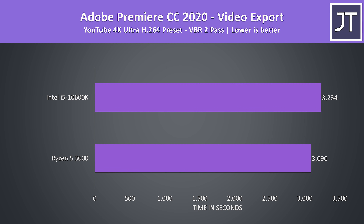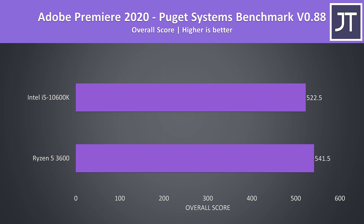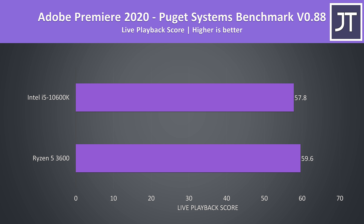Adobe Premiere was used to export a laptop review video at 4K using VBR 2 pass, running for over 50 minutes. The 3600 had an edge again — the i5 was around 4% slower, which isn't great when it costs around 50% more money. Premiere was also tested using the Puget Systems benchmark tool, and the 3600 was in front once more, including in the score for live playback.